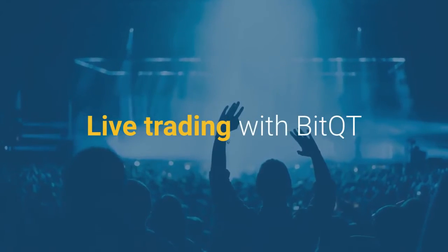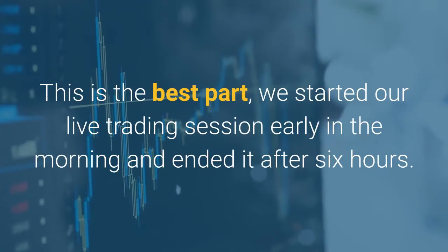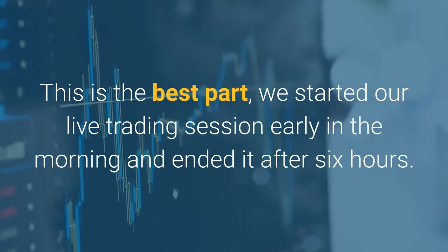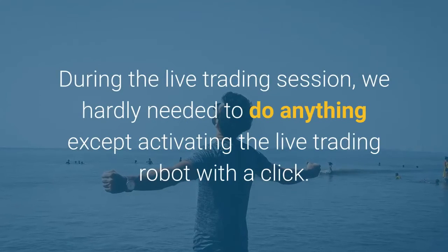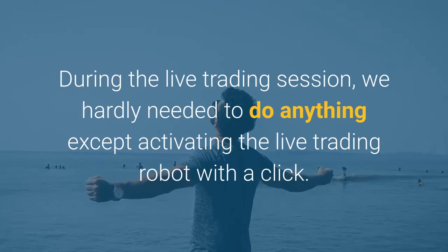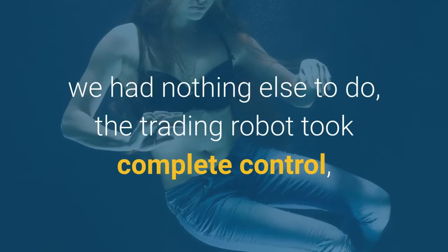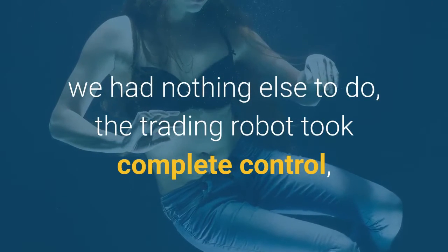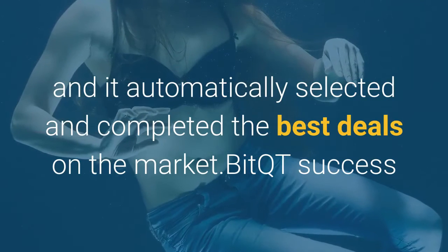Live trading with BitQT. This is the best part. We started our live trading session early in the morning and ended it after six hours. During the live trading session, we hardly needed to do anything except activating the live trading robot with a click. After the live trading session started, we had nothing else to do. The trading robot took complete control, and it automatically selected and completed the best deals on the market.